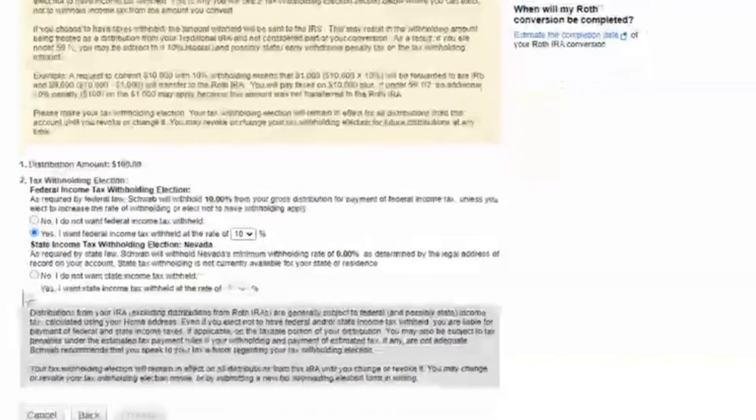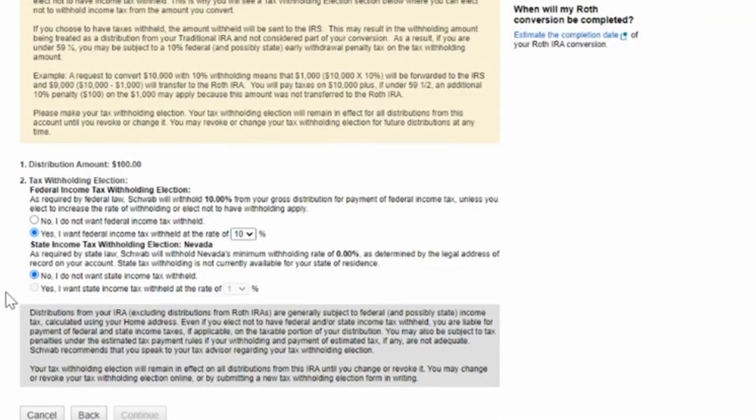Once you are converting your money into the Roth you're paying taxes now, so you don't have to later. You can choose the contribution amount. For me, living in Nevada, I don't have to worry about state income taxes, however I am subject to federal. I decided to keep a 10% withholding. If you're unsure which withholding to choose, I'd recommend looking back at your tax documents and seeing what your tax rate was after all your deductions are taken out. Regardless, you will receive a tax statement by January 31st with important information you'll need to put on your tax return.